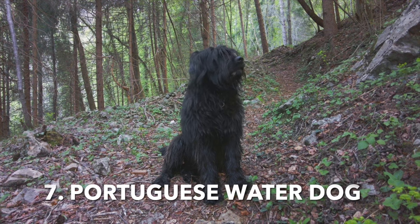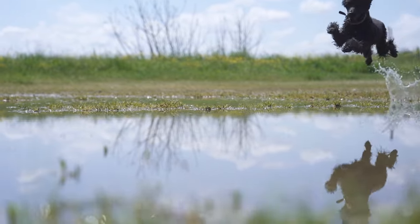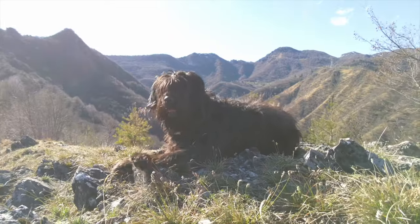7. Portuguese Water Dog. These dogs have a curly, waterproof coat that sheds minimally, making them suitable for people with allergies.